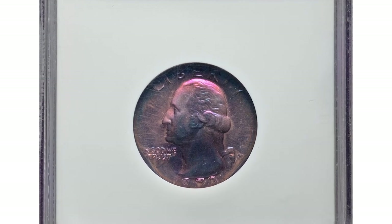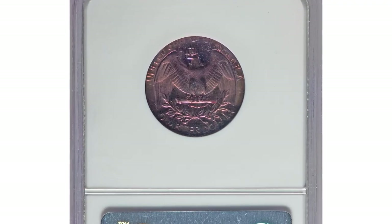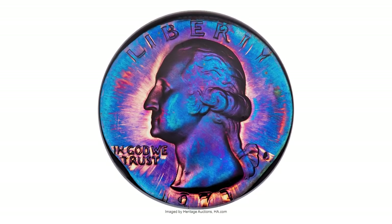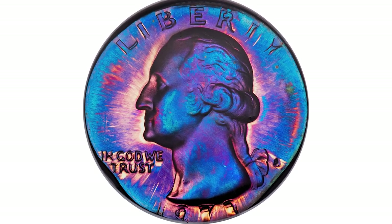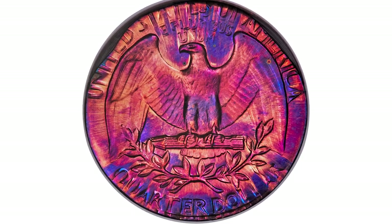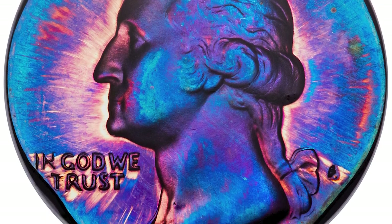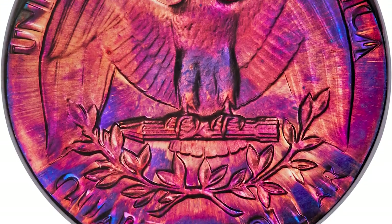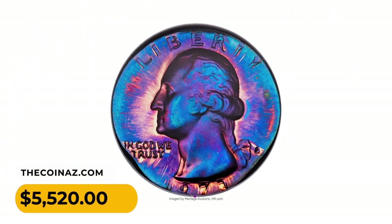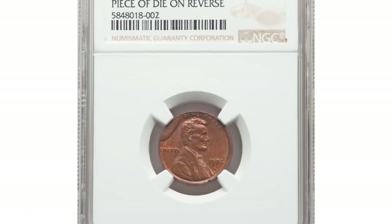This is a 1970s Washington quarter double struck on a cent planchet, graded PR68 red and brown by NGC. The fields are deeply reflective despite the starburst appearance produced by the quarter dies on the small planchet. Deep blue and violet hues join the copper red color of the metal. Well-centered, showing all border legends, the second strike appears as a ghost around the primary impression. It was sold for $5,520 at Heritage Auctions.